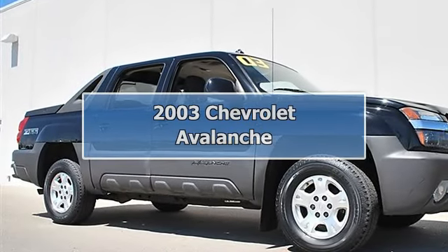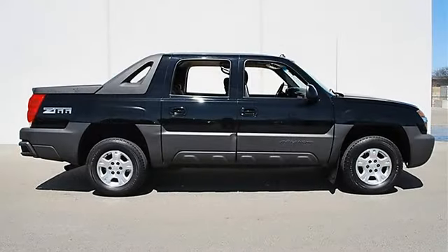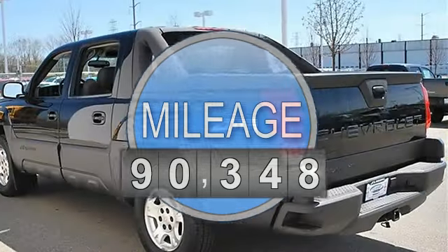2003 Chevrolet Avalanche Crew Cab Pickup. This vehicle features the following equipment: Automatic, Gas V8 5.3L/327, Rear Wheel Drive.